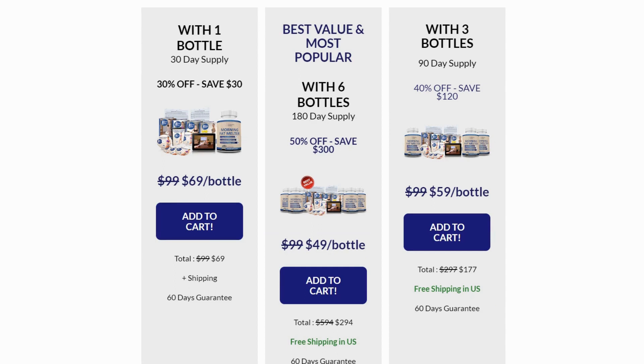The first thing you need to know about Morning Fat Melter is to be cautious about the website where you buy it, because Morning Fat Melter is only sold on the official website. To assist you, I've left the link to the official website below in the description of this video.